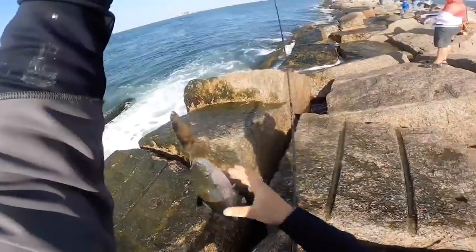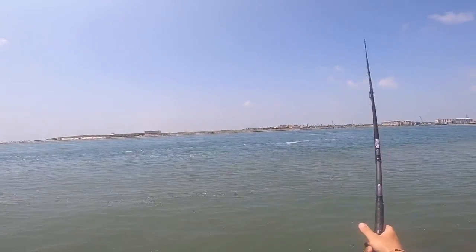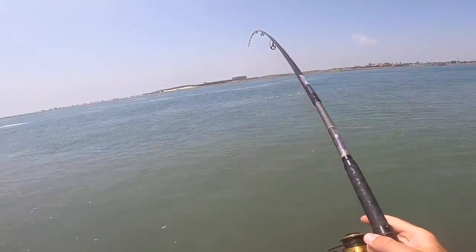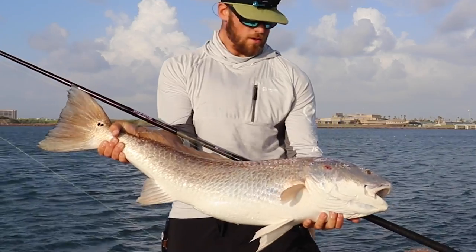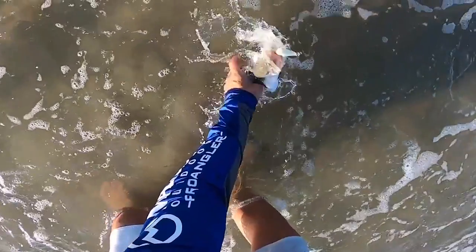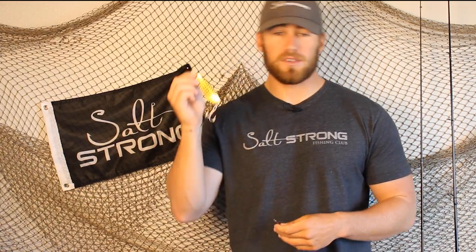First up on the list, you definitely don't want to leave one of these at home when you go to the jetty, and that's a spoon. These catch probably the widest variety of species at the jetty. They're really easy to use — there's not a whole lot of thought that goes into them. You can catch everything from big bull redfish to mackerel to speckled trout with these. Really all you have to do to dial in on different species is adjust the size and the depth that you're retrieving your spoon at.